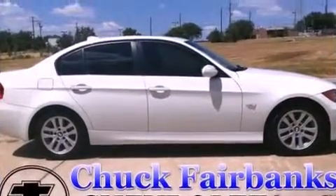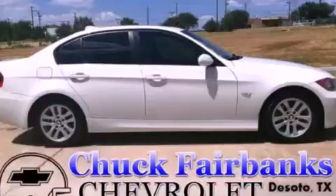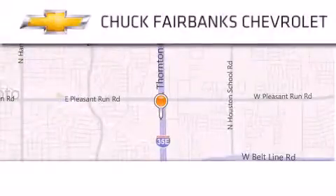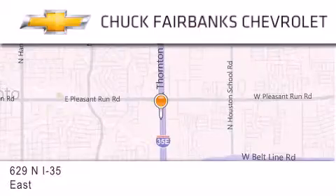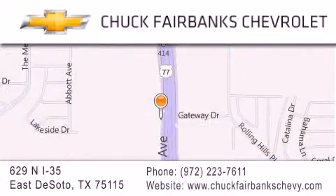Contact us today and schedule your opportunity to see this automobile in person. Thank you for considering Chuck Fairbanks Chevrolet for your next new or pre-owned vehicle. If you have any questions, please visit our web page, give us a call, or stop by our dealership located on Interstate 35 and Pleasant Run Road in DeSoto.